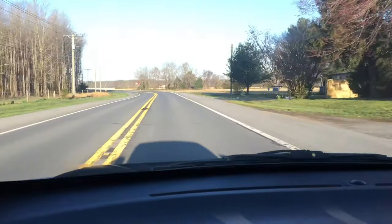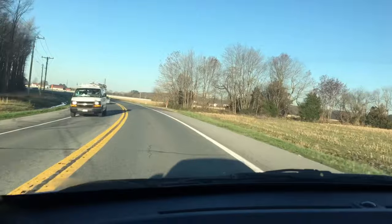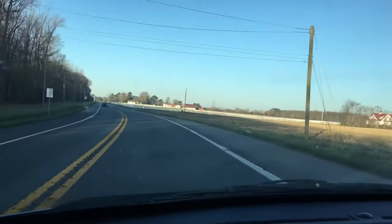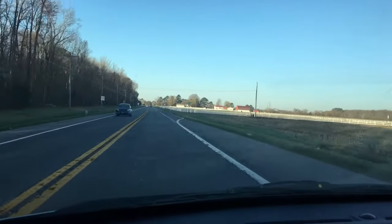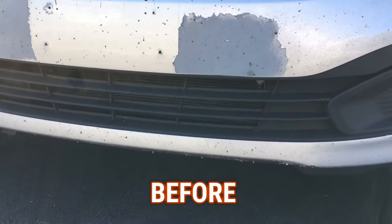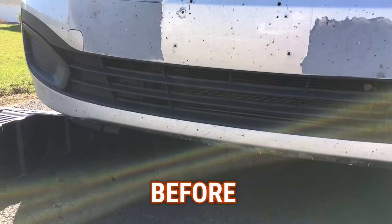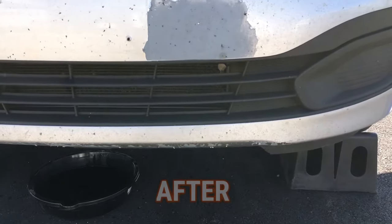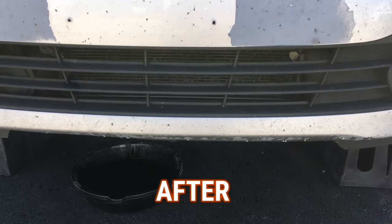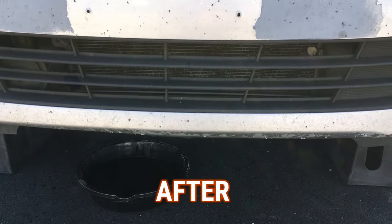If you listen closely as I accelerate, you'll hear a very, very faint, muted tapping sound. But as soon as I let go of the acceleration, it's as quiet as a mouse. This has definitely silenced the noisy lifters. You can hear it — completely quiet. There is a little ticking you might notice, but that's the GDI fuel pump on the Kia that makes that noise. As far as the valve lifters, they are completely taken care of and quiet.